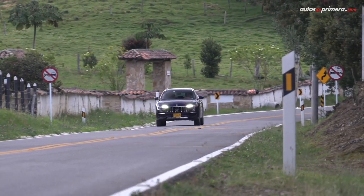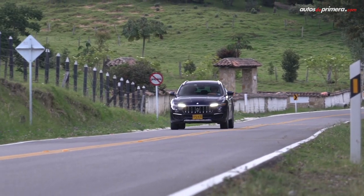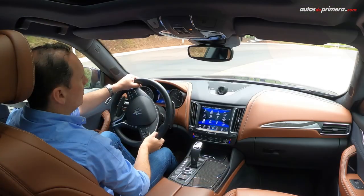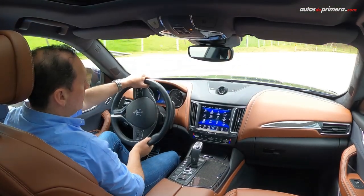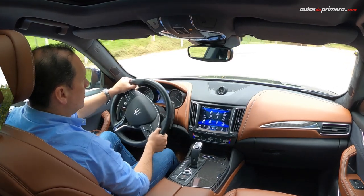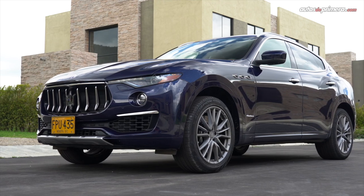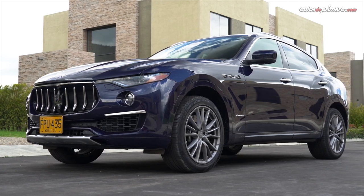La Maserati Levante debutó a nivel mundial en 2016 y ya fue objeto de una leve actualización. Un modelo que llega ensamblado directamente de Italia y que se roba todas las miradas en todas partes. A simple vista es inconfundible su imponente línea, basada en los deportivos de la marca con sede en Modena.